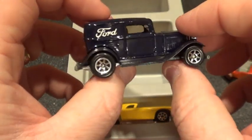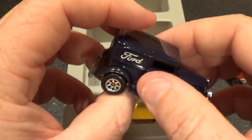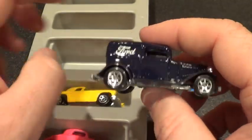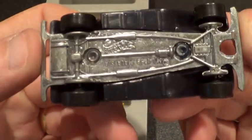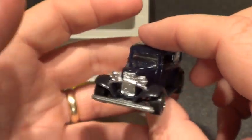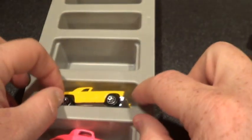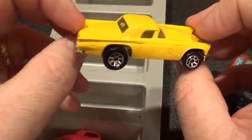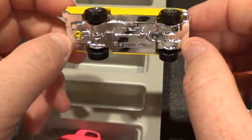I tried to get it from him, see if he wanted to sell it, but he said no. Now, a long time later, I finally have it. This next one is the Ford sedan — I believe the '32 Ford sedan or something like that. And this is the '57 T-Bird in yellow.